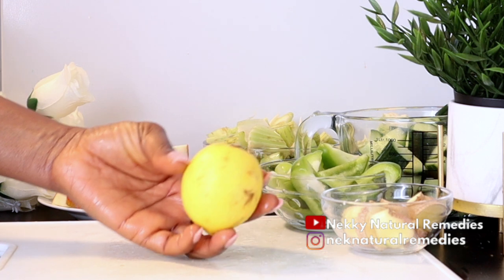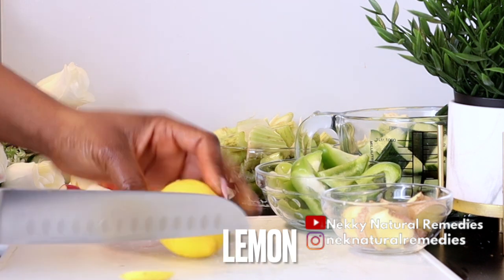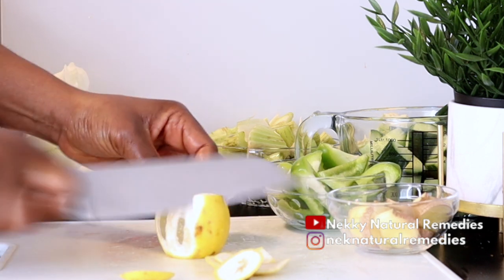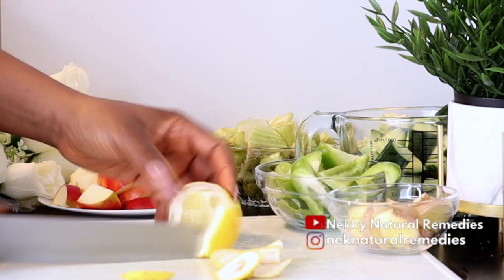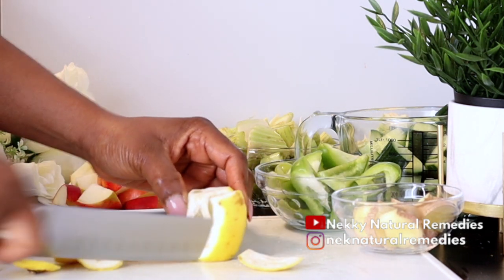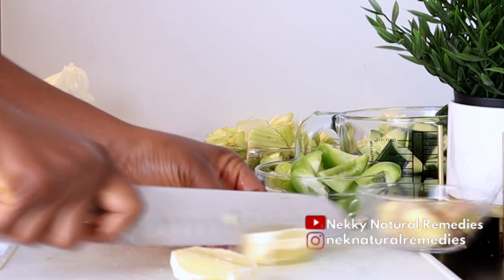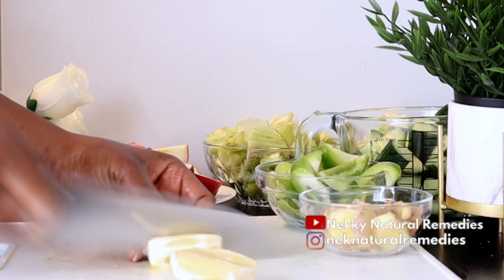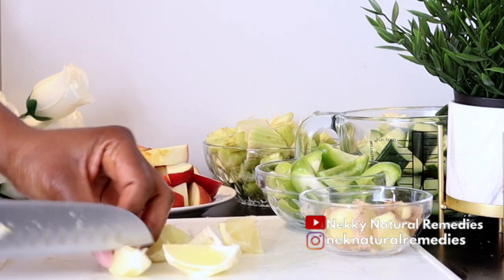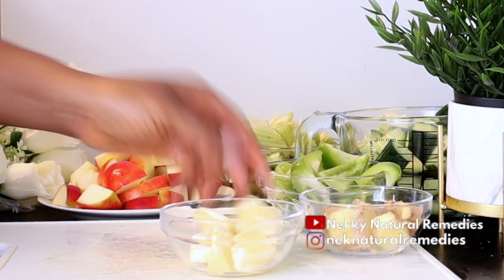After the ginger, the next ingredient is lemon — I'm using one lemon and I am peeling off the skin, though that is optional. If you like to juice your lemons with the skin, that is very okay because the skin also has its own benefits. Lemon is a great ingredient with great benefits for the skin. Lemon helps even out and brighten a dull complexion. As a powerful antioxidant, the citric acid in lemon boosts collagen production and prevents free radical damage.